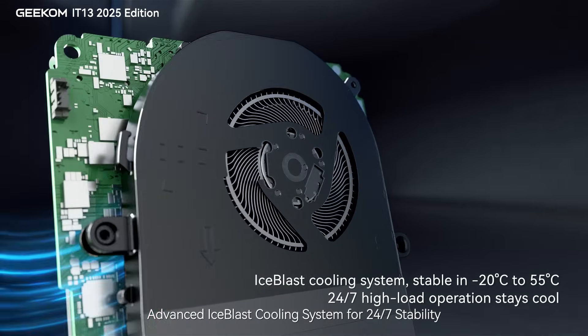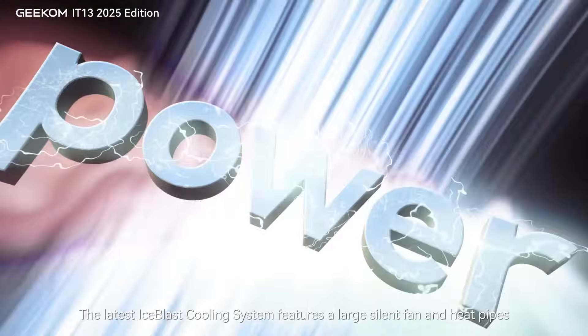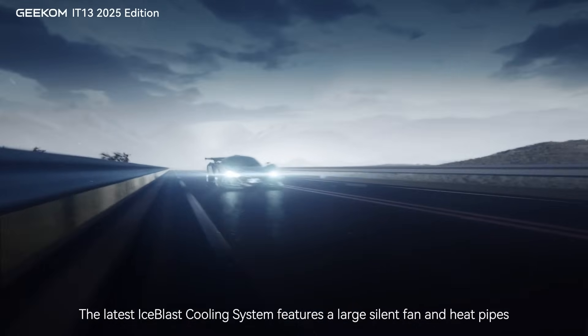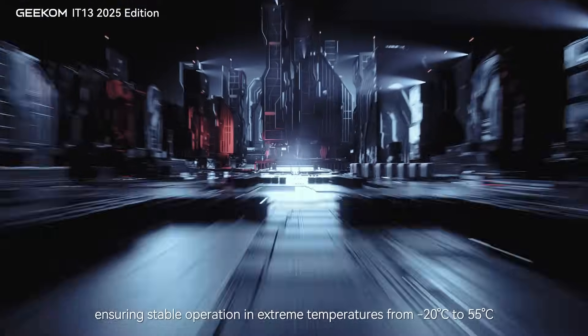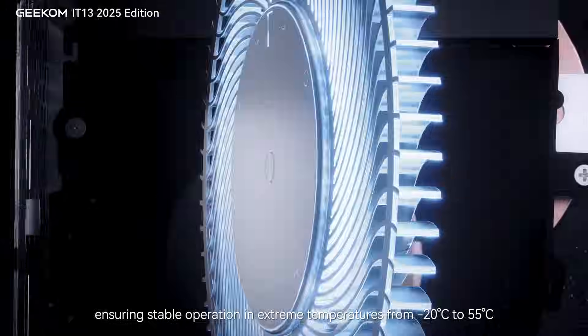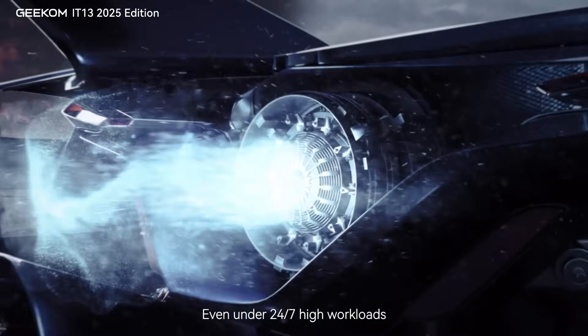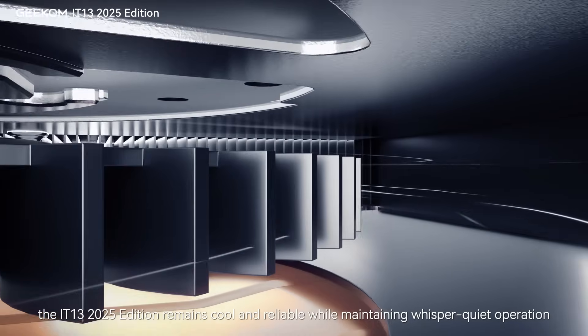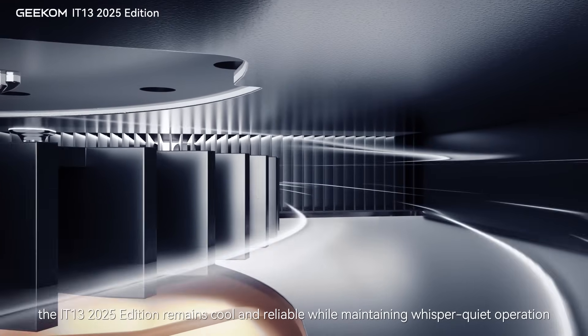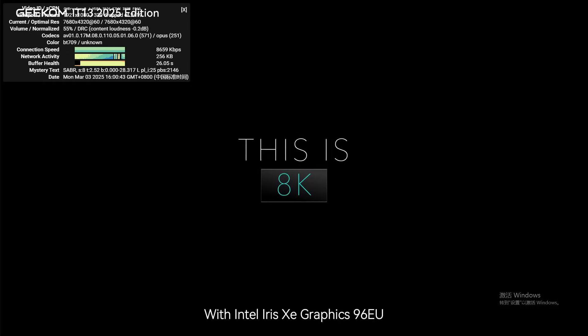Advanced Ice Blast Cooling System for 24/7 stability. The latest Ice Blast Cooling System features a large silent fan and heat pipes, ensuring stable operation in extreme temperatures from 22°C to 55°C. Even under 24/7 high workloads, the IT-13 2025 Edition remains cool and reliable while maintaining whisper-quiet operation.